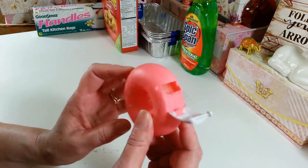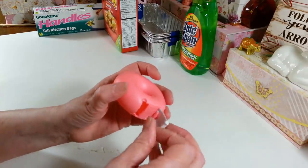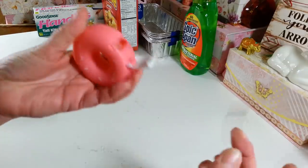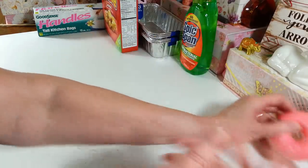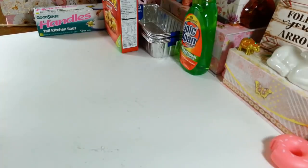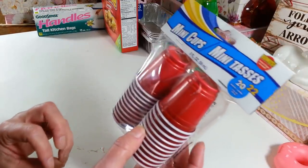Last week I purchased this little tape dispenser at the Dollar Tree and I thought it was really cute. A lot of people told me not to waste my money because they don't work, but I haven't had a problem — they seem to work just fine for dispensing tape. I think it's really cute and I'm going to keep it right here on my desk.